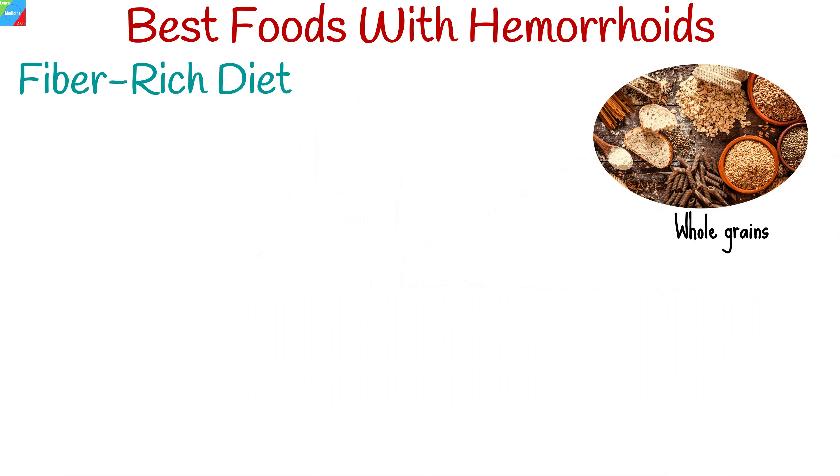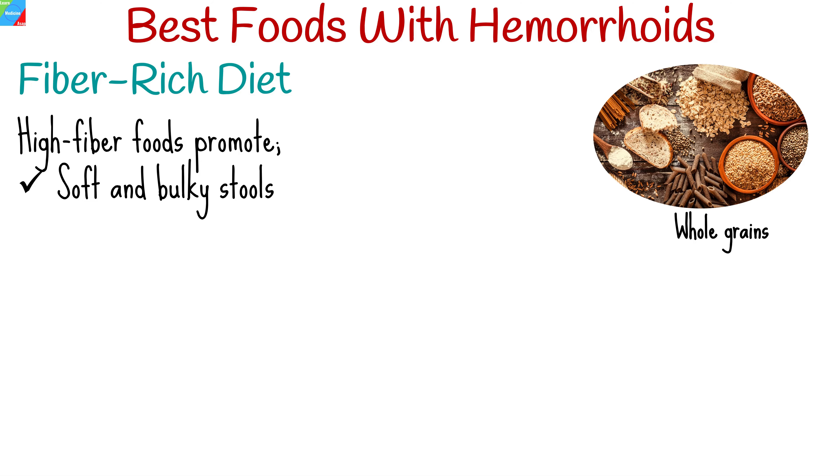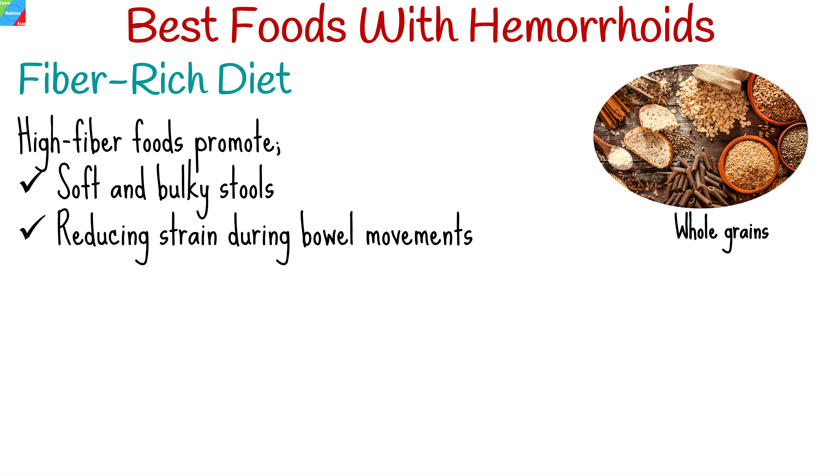Fiber is your digestive system's best friend when it comes to managing hemorrhoids. High-fiber foods promote soft and bulky stools, reducing strain during bowel movements. Incorporate these into your diet to ease discomfort.